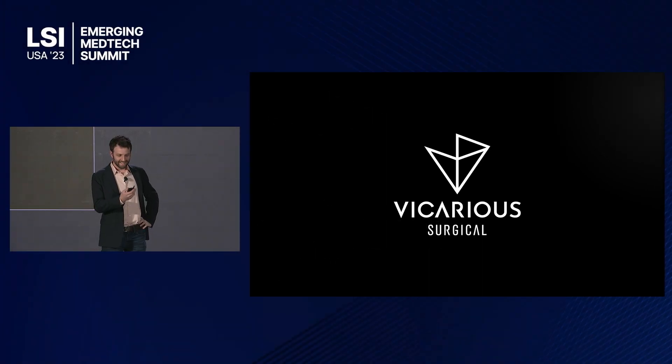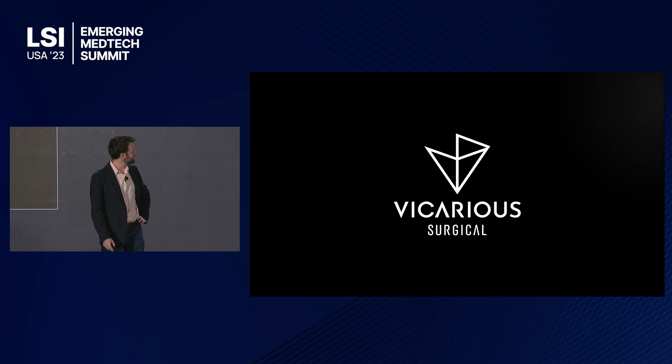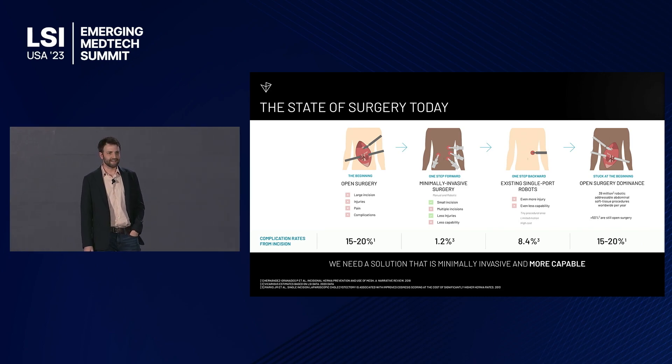Good afternoon everybody. I'm Adam, one of the founders and CEO of Vicarious Surgical. I'm going to power through a few things in about eight minutes here. Just to start with the background — I think I've been here a few years, some of you may have seen this presentation to some degree before.